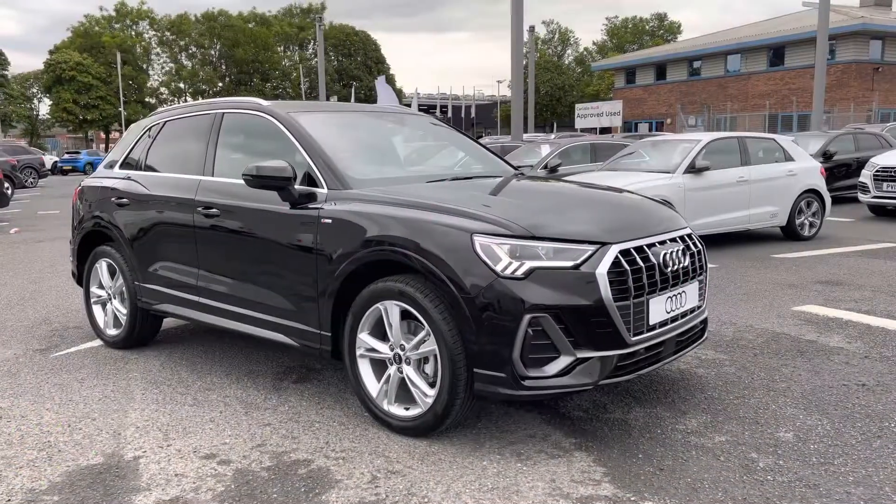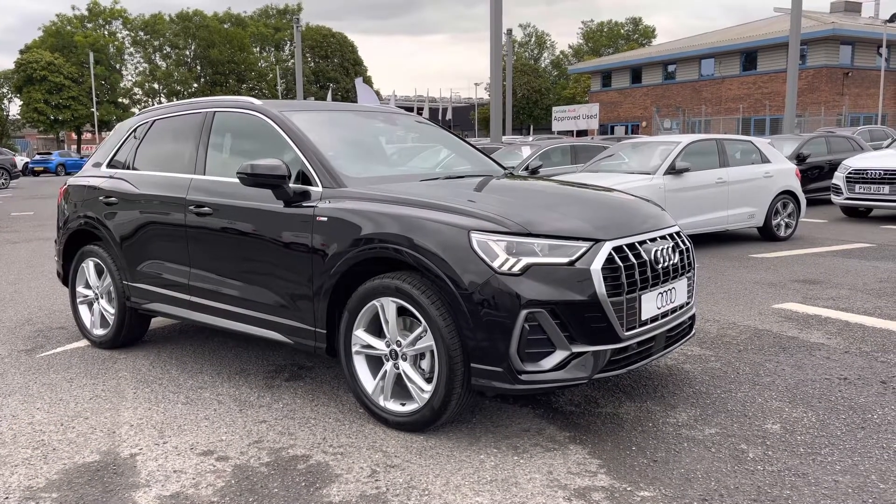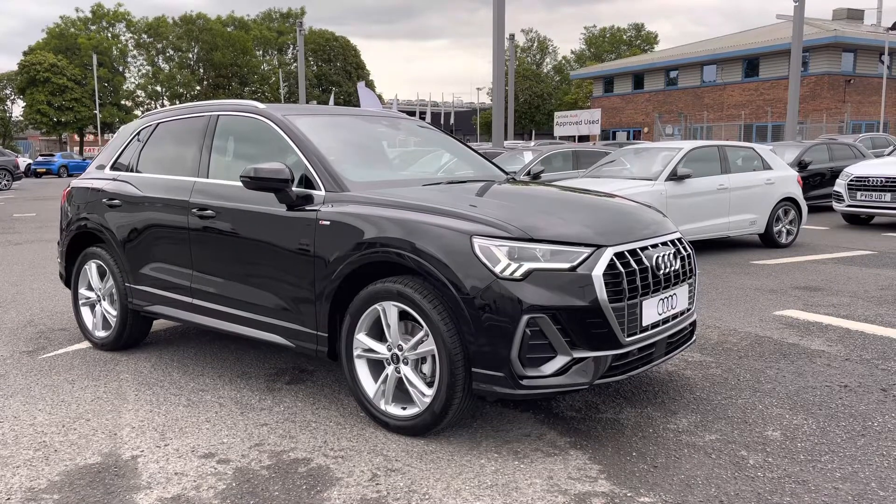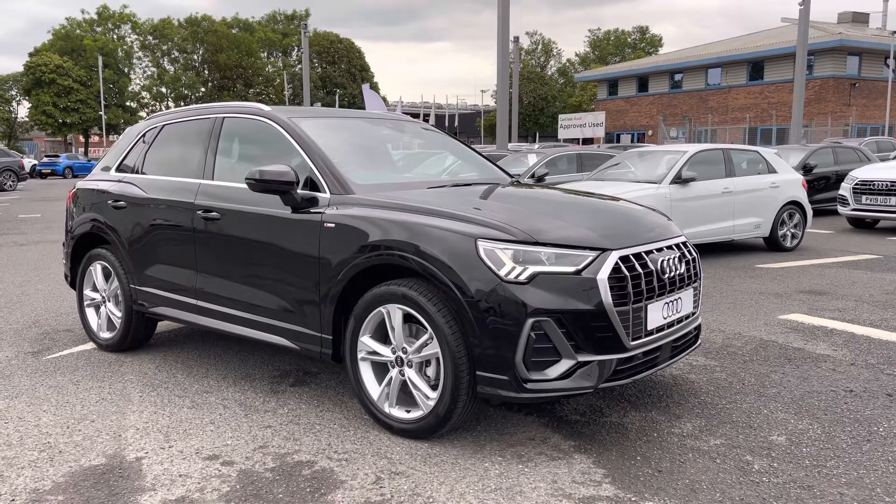If you'd like any more information regarding this brand new Audi Q3 S Line, or for a personalised finance quote, please give us a call on 01228 371 516. Thank you.